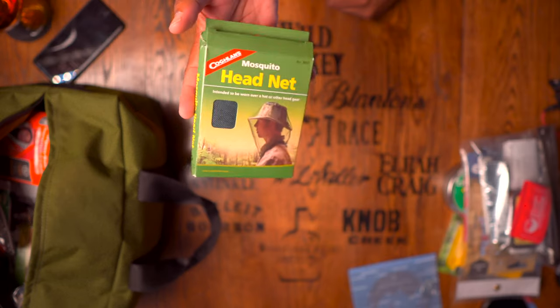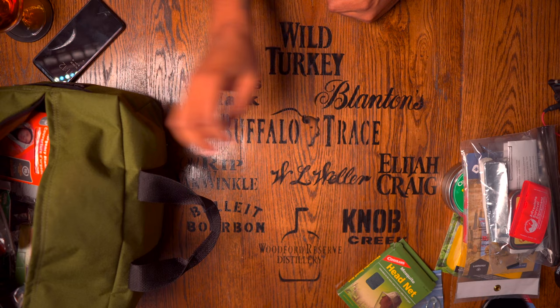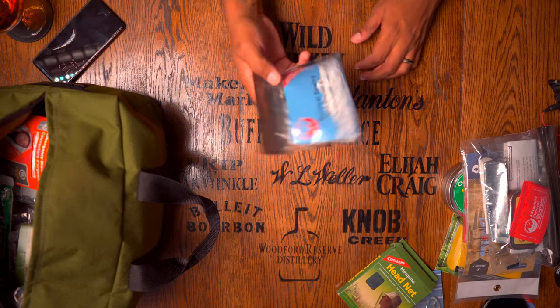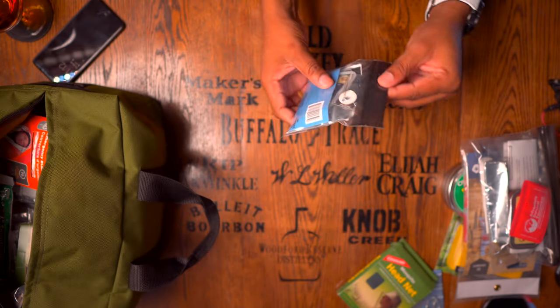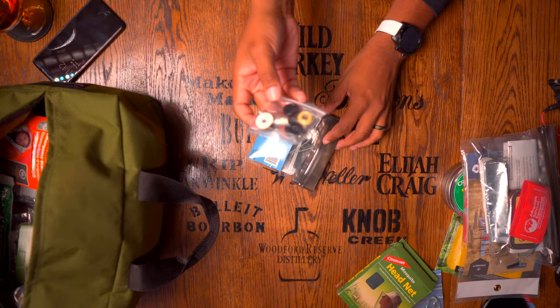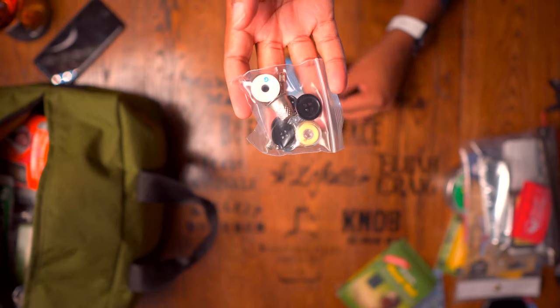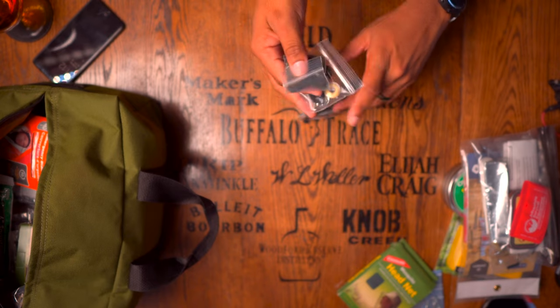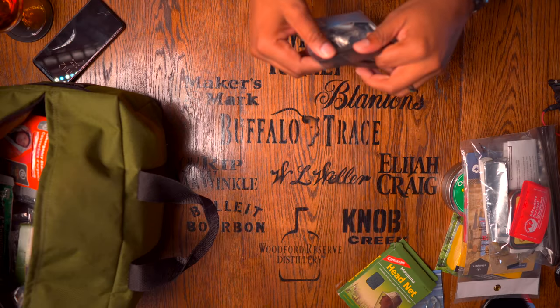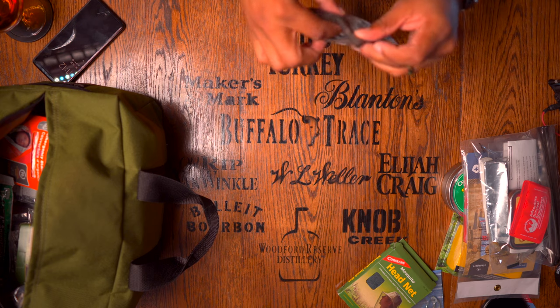They give you a couple of head nets — nice to be able to keep mosquitoes away; this is the first kit I've seen that pays attention to that. They also give you a survival sewing kit and repair kit: it has a patch, a bunch of sewing supplies, thimbles, buttons, zip ties, and cordage — simple things you can use for tying up shelters or replacing a boot lace. They also give you instructions on how to make repairs with this kit, so I like the fact that they're not just giving you the stuff without telling you how to use it.